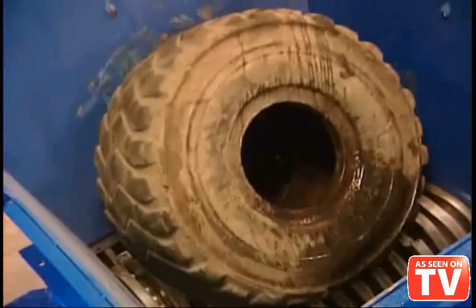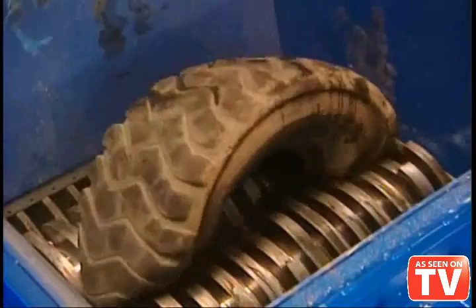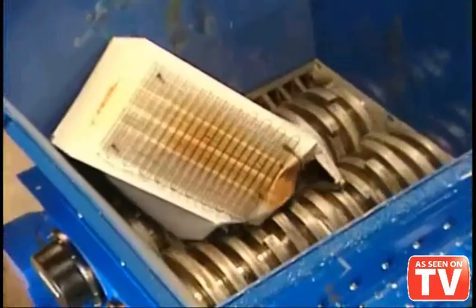All right, here's a big item to shred. This is an off-road tire. That tire was made so it wouldn't be destroyed. Most people can't shred this. Even our competitors would have a huge problem with this. This refrigerator, shredded in less than 10 seconds.